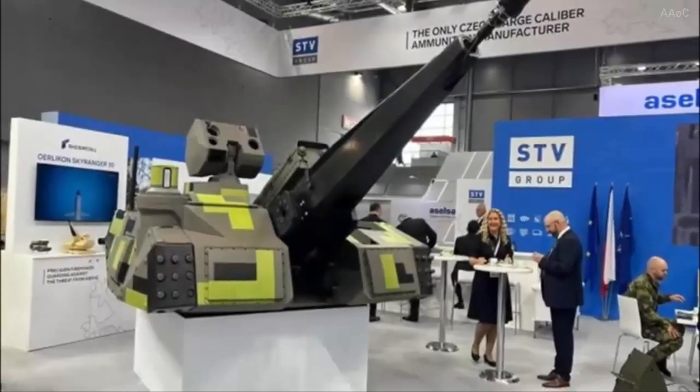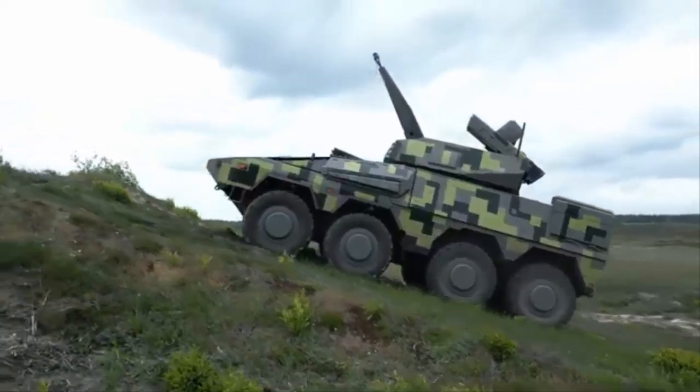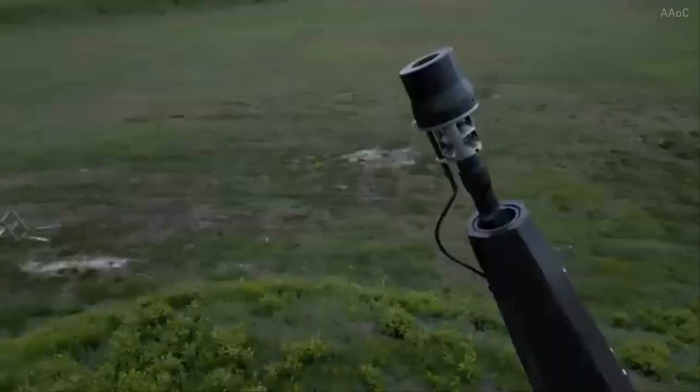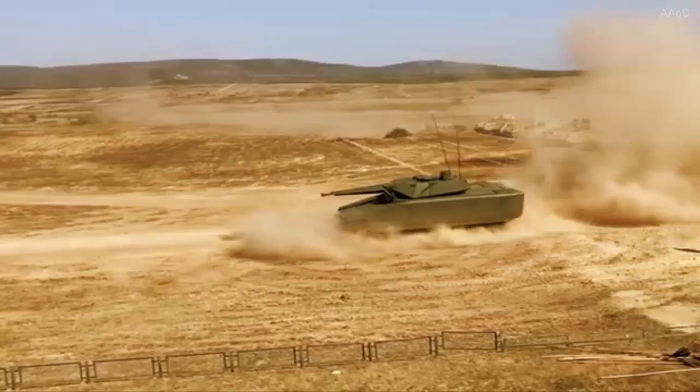The Danish army plans to integrate the Skyringer-30 onto its Piranha V 8x8 platform, already in service with the Danish military. This platform meets the requirements for both mobility and protection, making it a suitable choice for the Skyringer system.